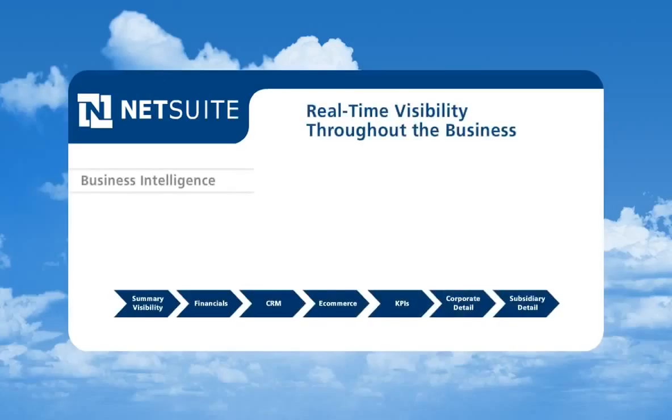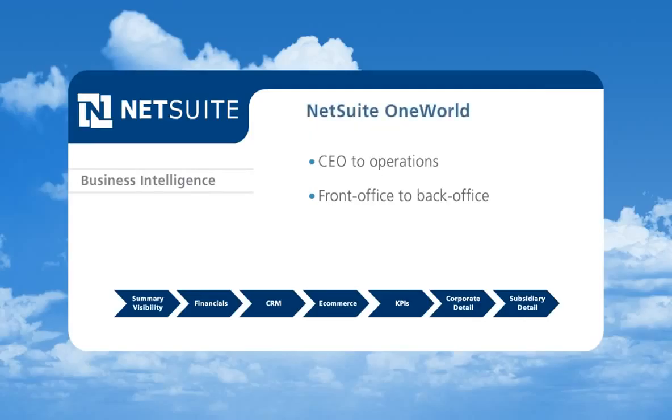NetSuite delivers a real-time view of the whole business, from the CEO to line of business managers to the most operational functions throughout the front office and back office. Additionally, NetSuite OneWorld provides transparency for global companies across subsidiaries, business units, and legal entities.